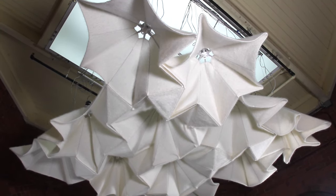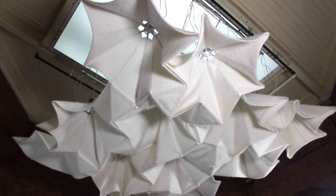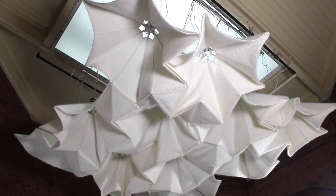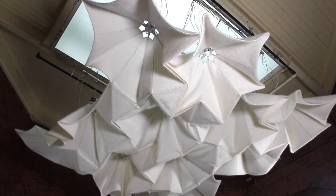Bloom regulates acoustic issues in spaces by opening its large knitted surface to absorb sound waves when attenuation is needed. When reverberant sound is desired, Bloom closes up to reduce its exposed surface area and permit increased reflection around the space that it inhabits.